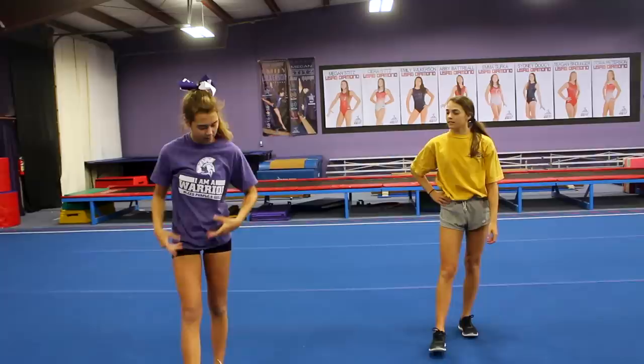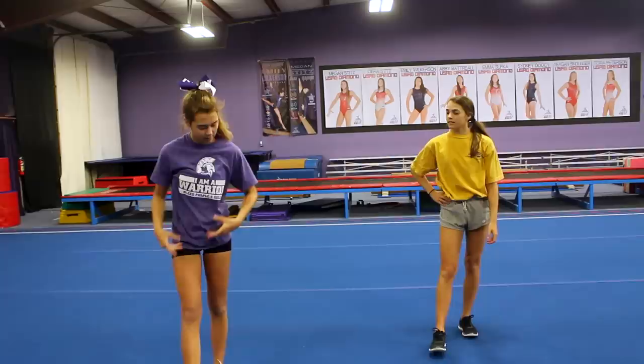Another thing a school cheerleader is good at is spiriting. In school cheer you have to spirit all the time — after cheers, out of jumps, out of tumbling. So that's what they've got going for them. If you have to cheer at tryouts you usually have to spirit, so they've got that part down.